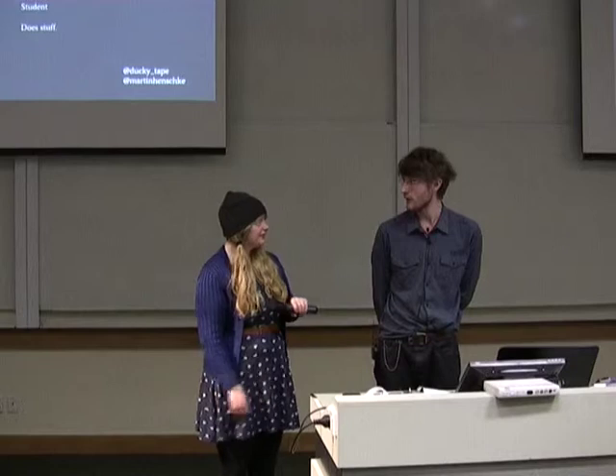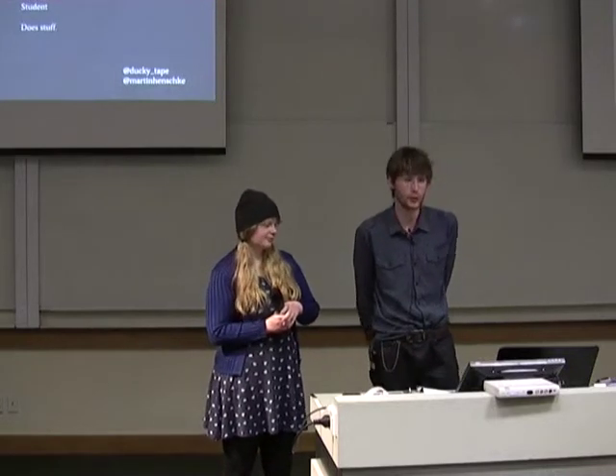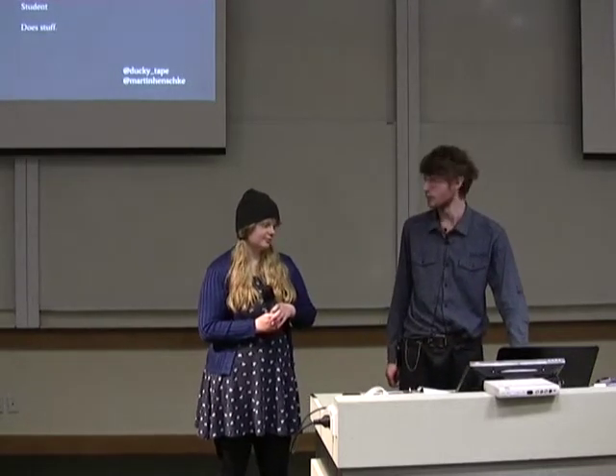We're here today to talk about a couple of trials and experiments we've run, looking at using Python as a teaching resource in primary and high school classrooms.